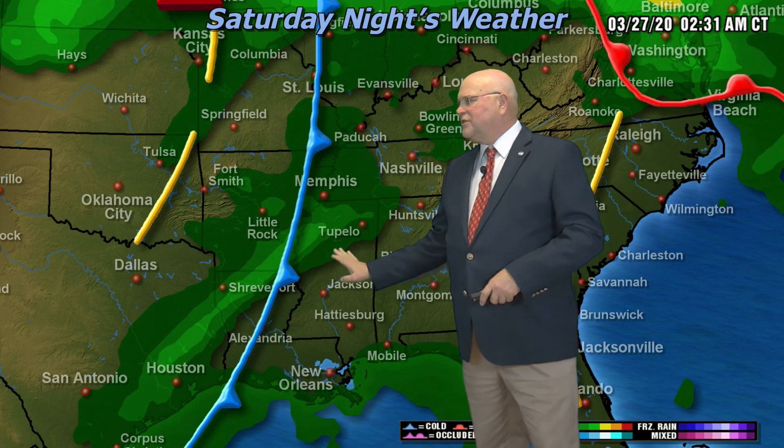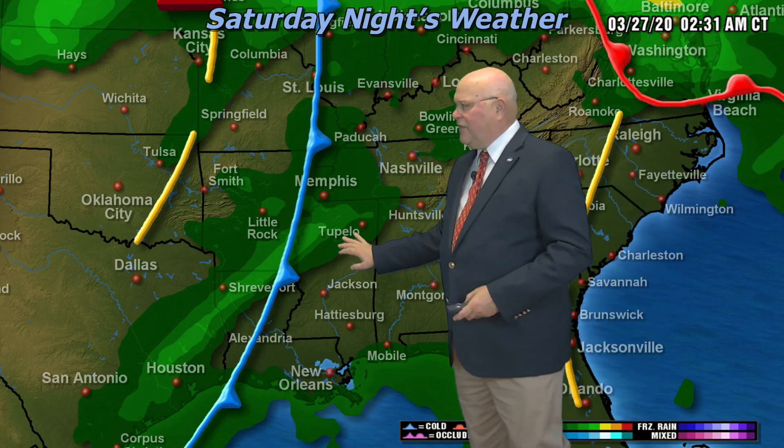Move through DeSoto County late afternoon or the early evening hours. If you're down in Tupelo, let's say 8 or 9 o'clock tomorrow night, those lines of storms will be moving through. They may be intensifying a little bit as they move into northeast Mississippi. I think the dynamics show that the chances for strong storms are a little bit further to the south and east of DeSoto County tomorrow night.